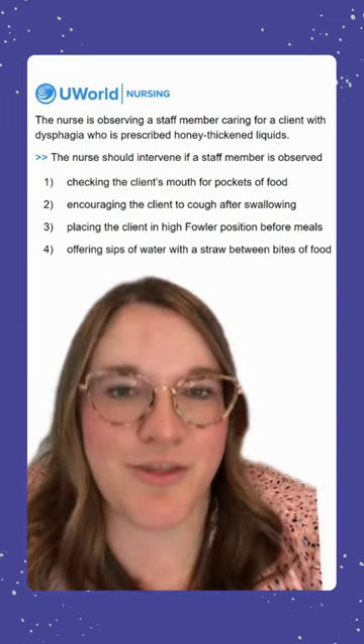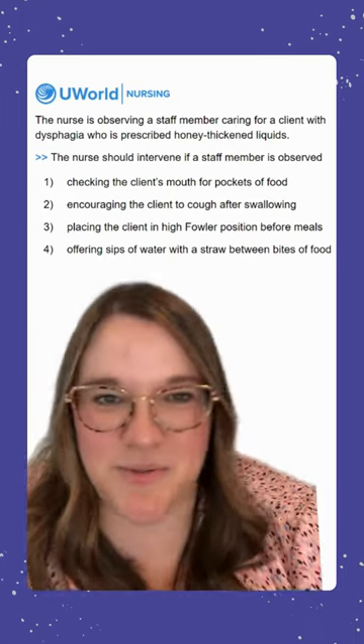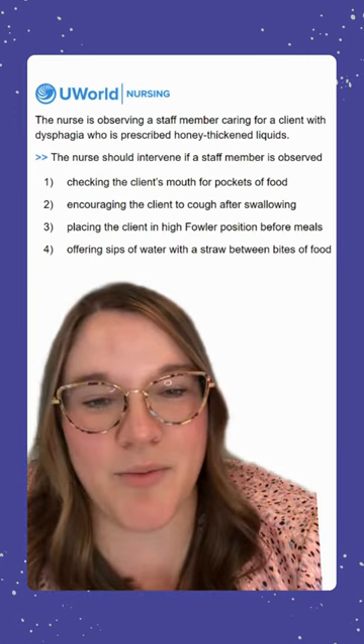Option three says placing the client in high Fowler position before meals. This is an incorrect option because it's something we want to do — we always want to sit our clients up before they eat.